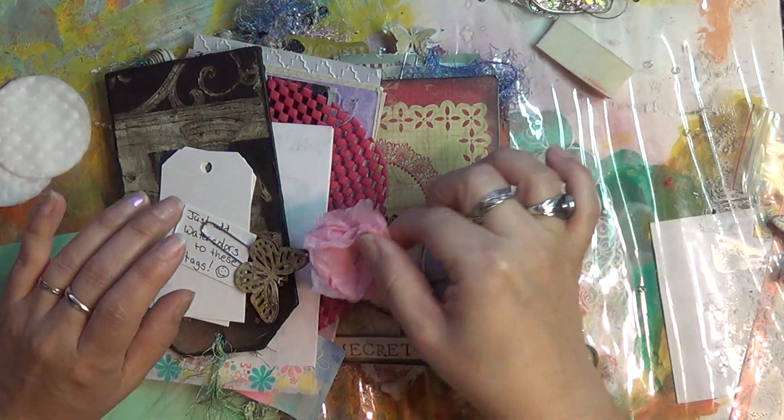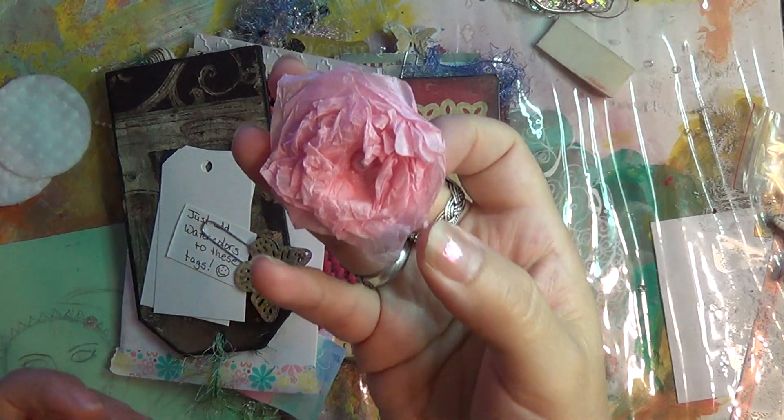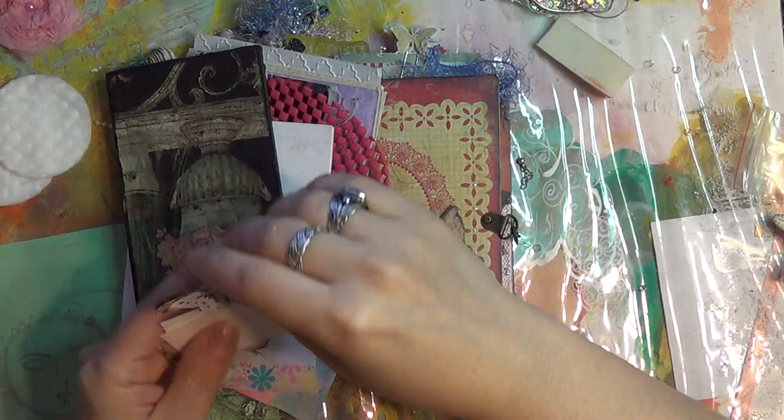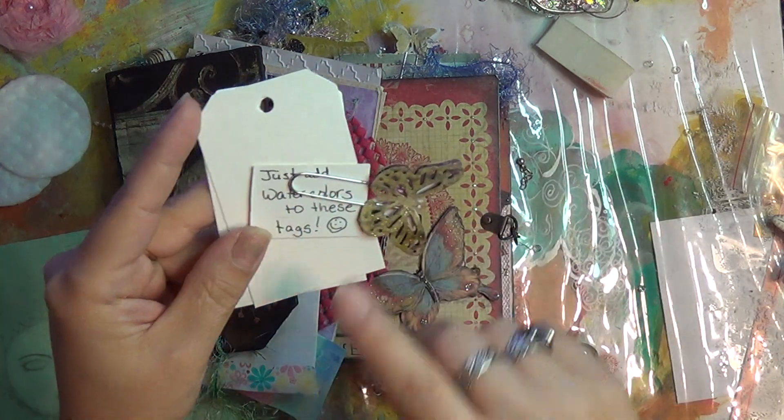Look at how pretty this little flower is made out of tissue. These are pieces that I can use in my art definitely. Some tags and a little note which I really really appreciate.